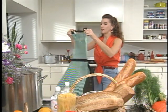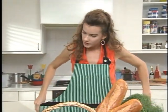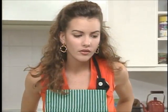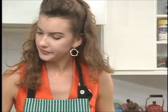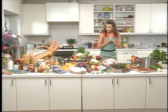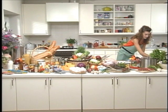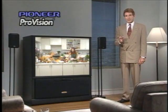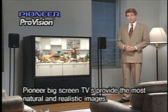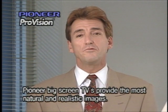Another good subject for checking picture quality is the human face. A good monitor can reproduce skin textures as natural and lifelike as the real thing, even in a bright setting like this. Thanks to a number of innovative technologies, this year's lineup of Pioneer ProVision monitors boasts better balanced, more realistic images than ever before. Let me introduce you to just some of the important features that ensure high-quality image reproduction.